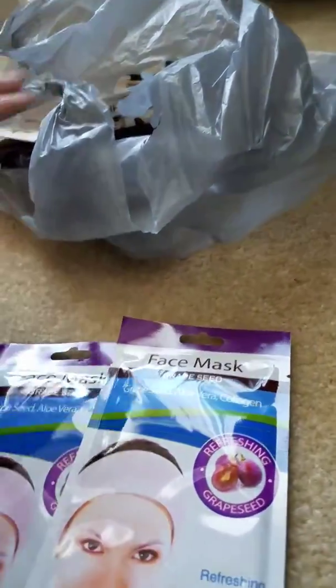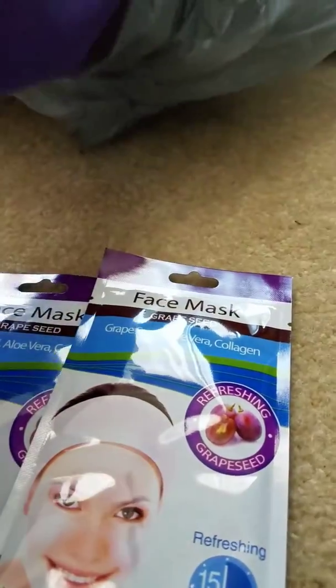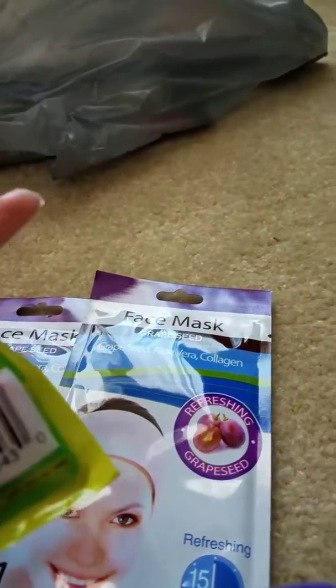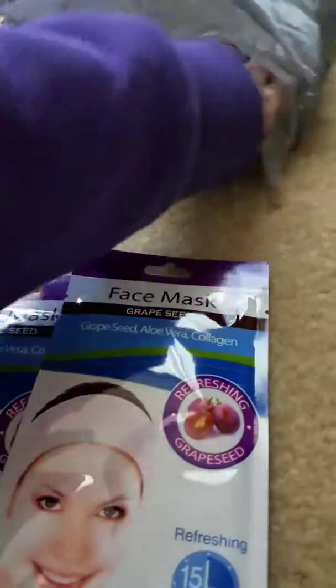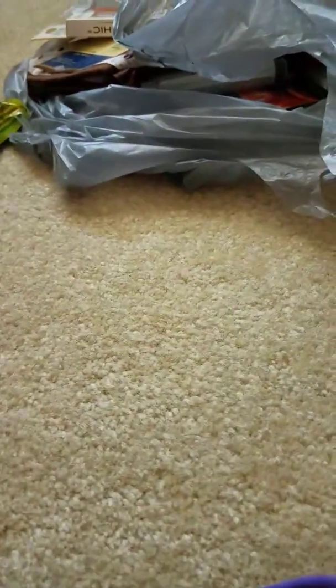I finally found the face masks. I got four of them — two grape seed and two ginger. I haven't tried these yet.